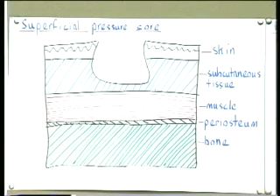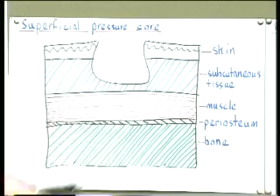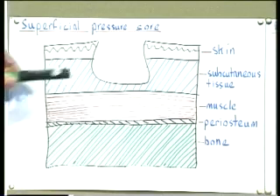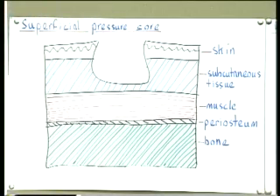Here's a superficial pressure sore. Orienting to the diagram: the top layer is the epidermis, then the dermis, then subcutaneous tissue (connective and fatty tissue), then muscle, then the periosteum of the bone, then the bone itself. This pressure sore has formed due to pressure between the surface above and the bone underneath. We can see that ulcer formation affects the skin and subcutaneous tissue, but does not go down as deeply as the muscle layer — so it originated in the skin and worked downwards. If the pressure continues, deeper tissues will be affected and it can develop into a deep pressure sore.